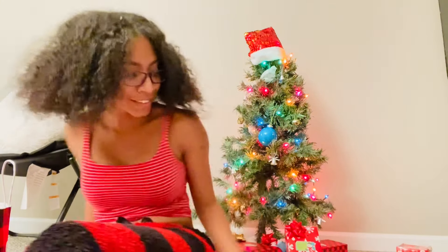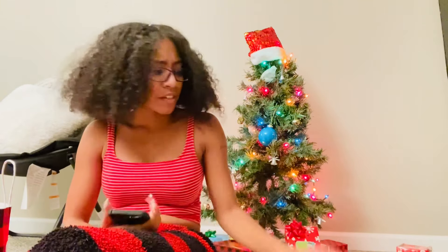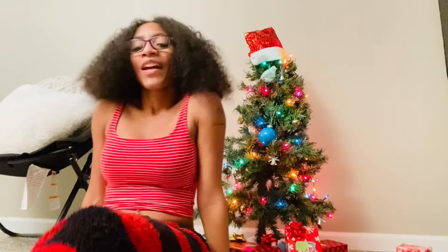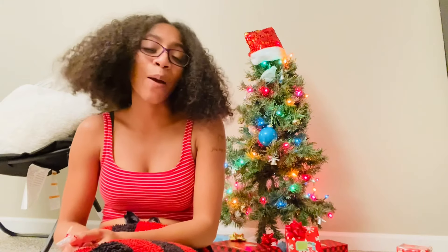I'm literally sweating from running up and down them stairs putting them gifts under that tree. I hope y'all enjoyed the video — I hope y'all like my little mini baby Christmas tree. Don't forget to like, comment, and subscribe. Follow me on Instagram and TikTok at that girl Lexus — D-A-T-G-U-R-R-L-E-X-U-S — and we'll see y'all in the next video, bye!